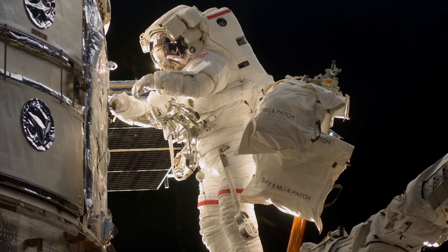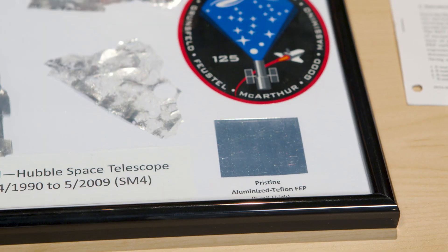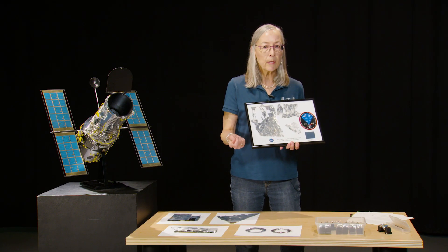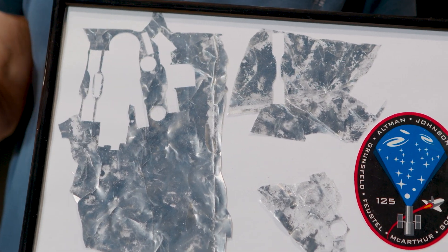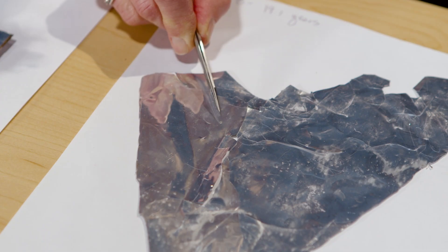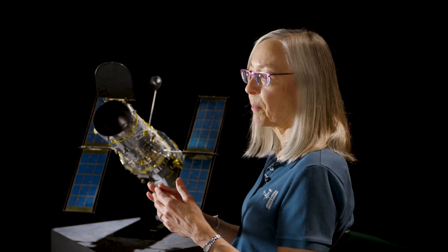On later servicing missions, some of the material was starting to fall apart, and they were looking at ways to cover it or replace it so that the telescope could function longer. This is an example of the material retrieved from Bay 8. This material should look like this little corner down here — this is a piece of pristine aluminized Teflon. Up in space, the aluminum is coming off the material and it's becoming very brittle and cracked. There's a huge crack here, an impact site, and several small impact sites in the material. This is a very common thermal control material used by many different spacecraft designers, so the knowledge we gained from Hubble is impacting other space missions as well.